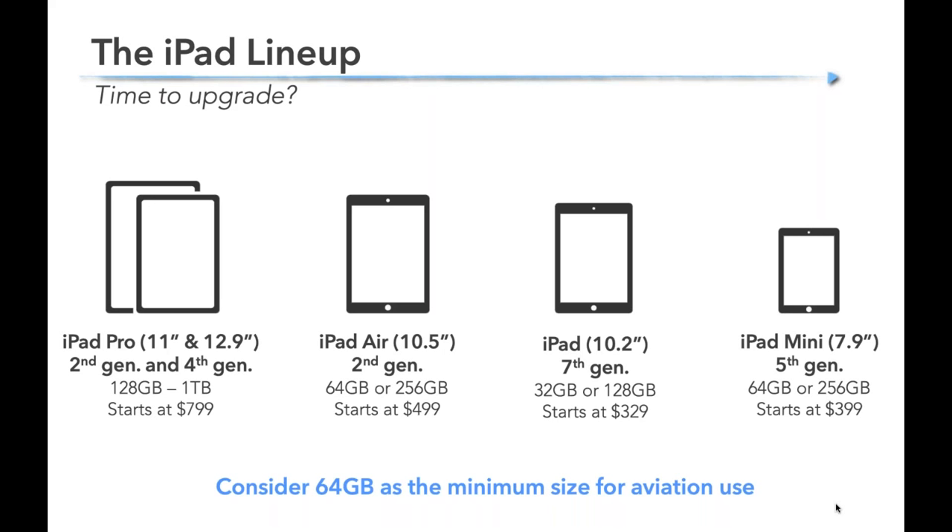Here are the current models you can buy today. The iPad Pro line — the high-end, best screen, fastest processors, all the bells and whistles — comes in 11-inch and 12.9-inch sizes. The iPad Pro 11-inch is now in the second generation, and the iPad Pro 12.9 is on the fourth generation. Storage ranges from 128 gigs up to one terabyte, and prices start at $799.